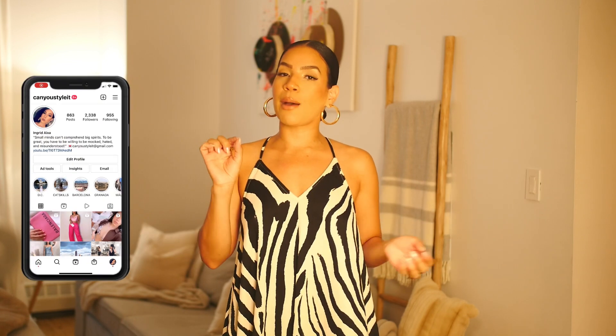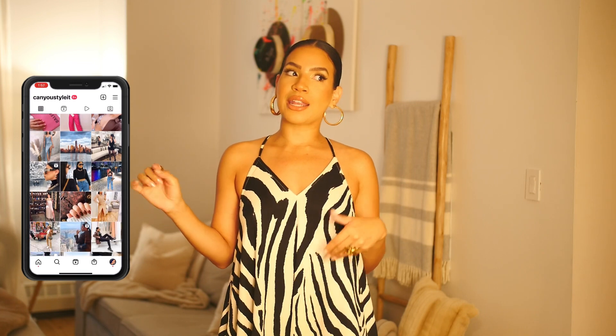Before I forget — these earrings are from H&M too. I can't find them on the app but I'll check the site. I got them in store about a month and a half ago. They're getting a little tarnished and I wish I'd bought a million of them — they're big, thick gold hoops and they're so good. That wraps up my H&M summer try-on haul! I hope you enjoyed it. Everything is currently in stores and I'll link it all below. DM me on Instagram at Can You Style It, subscribe if you haven't, and I'll see you next time!